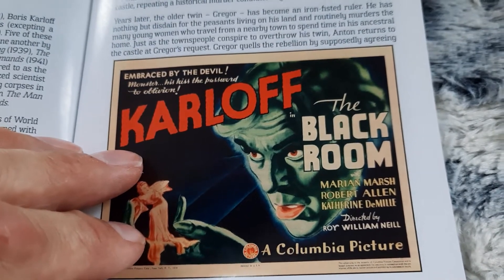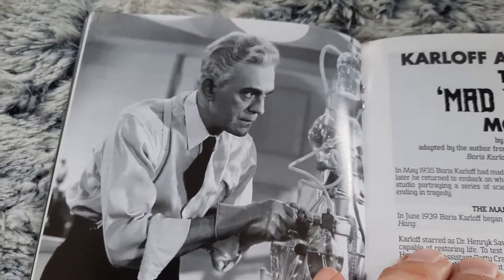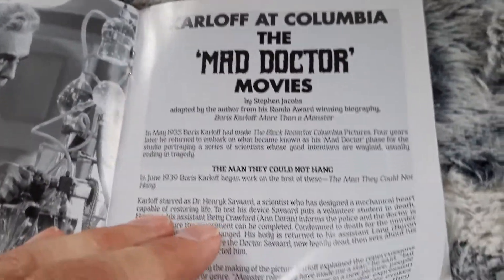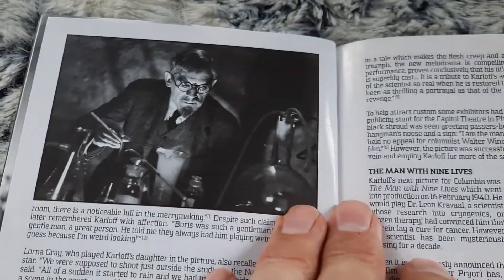There's the original poster for The Black Room. This is one big, big book.